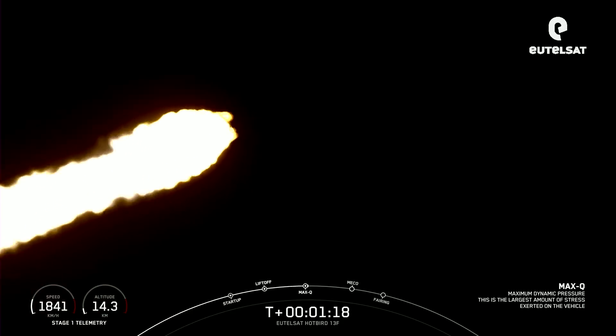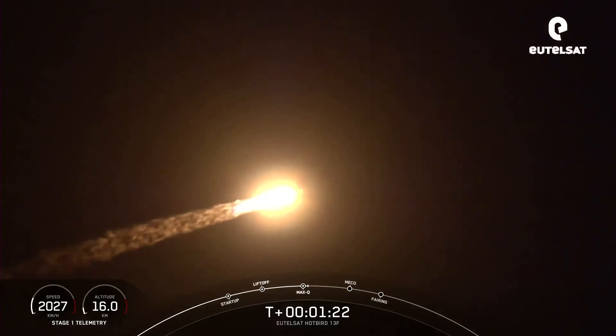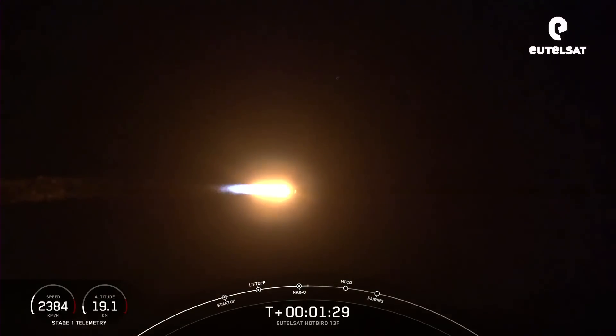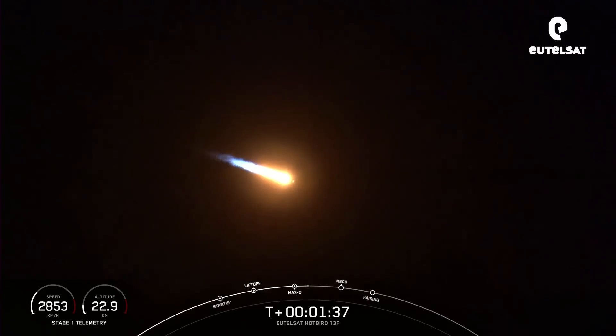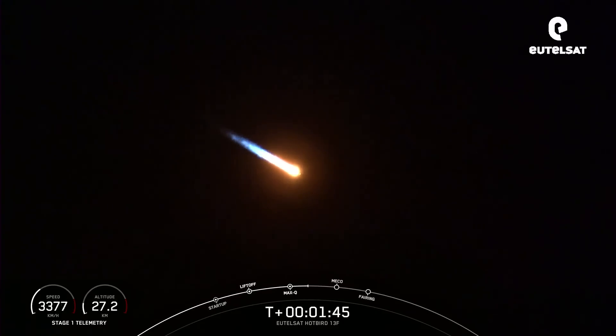Max Q. And there we heard the callout for maximum aerodynamic pressure. So now we'll throttle those 9 M1D engines back up. In about a minute, we'll have three events occurring in quick succession. The first will be main engine cutoff, or MECO, as it's seen there on the timeline at the bottom of your screen.